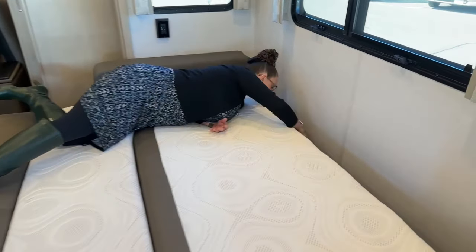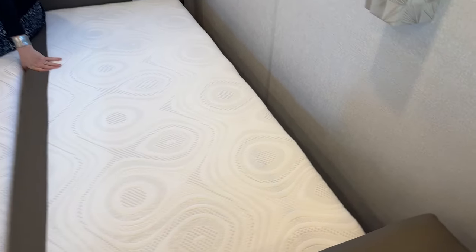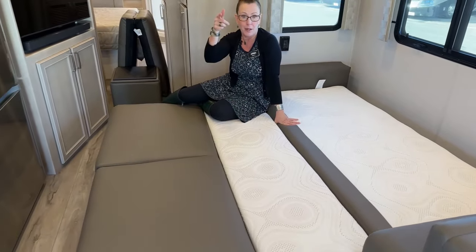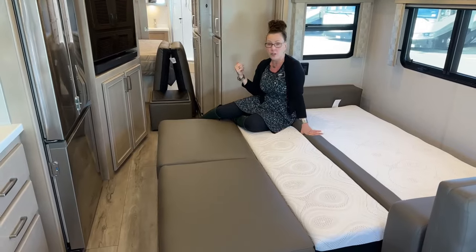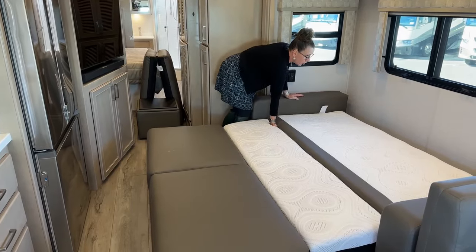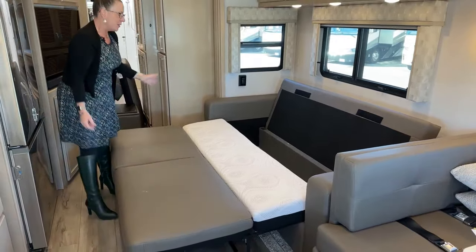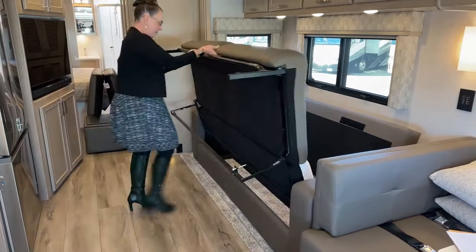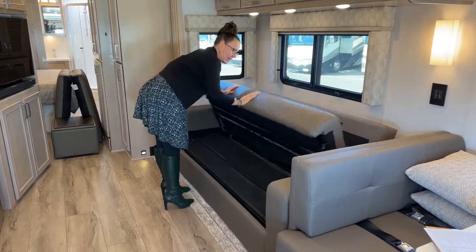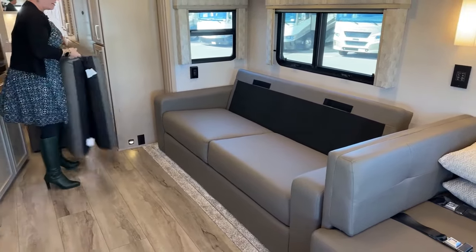There are three lap seat belts on the sofa and more in the booth. This coach could sleep six to eight people very comfortably: two adults on the sofa bed, a kid in the bunk over cab, another in the booth bed, and two in the rear bedroom. The sofa folds back up easily — lift, fold in, fold in the base, drop down, and it's stowed.